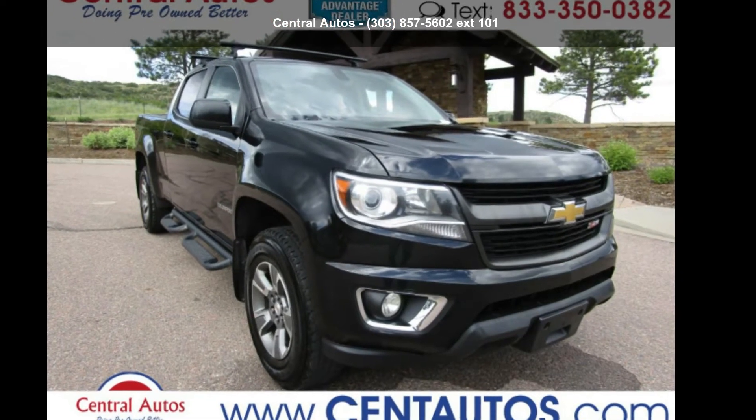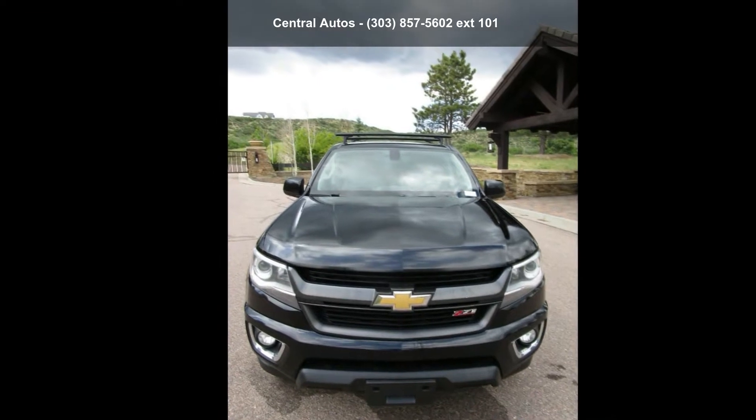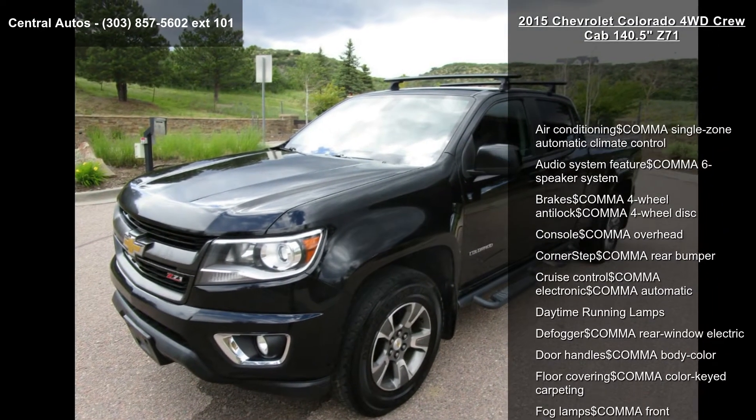Check out the Chevrolet 2015 Colorado 4WD Crew Cab 140.5 inches Z71. This may be the set of wheels you've been looking for.